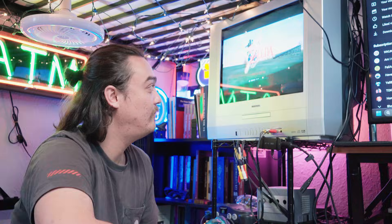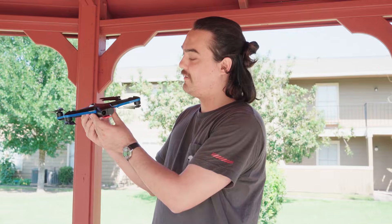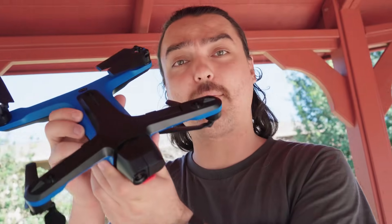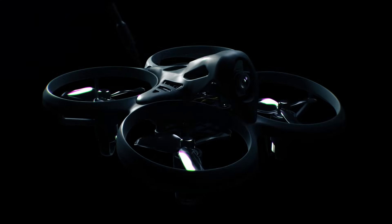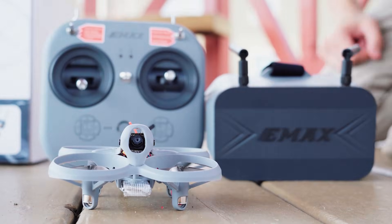FPV? What's that? Wait, you've never heard of FPV? Is it a video game? Well, sort of. Is it like VR? You're getting warmer. Oh, so it's a camera drone? Even better. Introducing the Tiny Hawk Light, your introduction to the world of FPV.